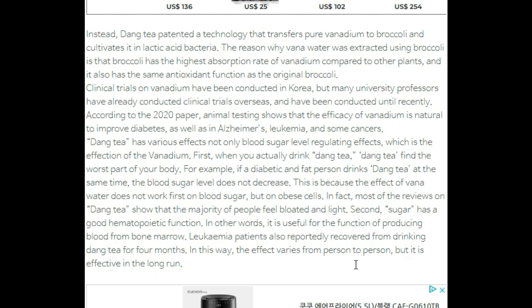The reason why vanadium water was extracted using broccoli is that broccoli has the highest absorption rate of vanadium compared to other plants, and it also has the same antioxidant function as the original broccoli. Clinical trials of vanadium have been conducted overseas by many university professors, and according to a 2020 paper, animal testing shows that vanadium's efficacy naturally improves diabetes, as well as Alzheimer's, leukemia, and some cancers.